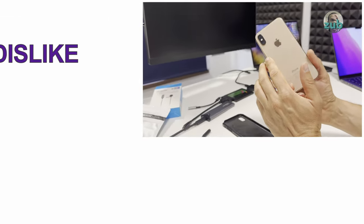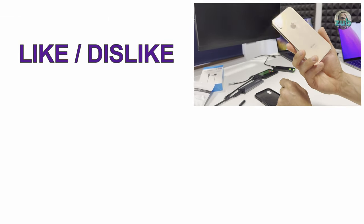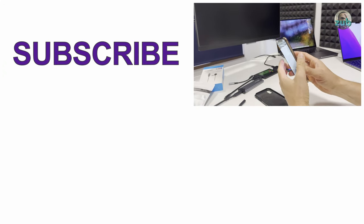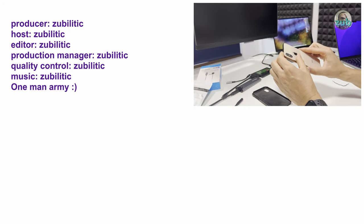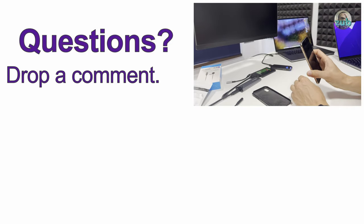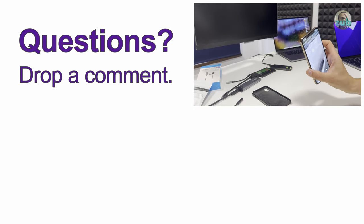I started with the 15 Pro and I'm ending with the XS. I think I've covered everything I planned to. If there are more things to cover, I will create more videos — do not worry about that. Just make sure you subscribe so you don't miss any. Thank you very much for watching, and see you in the next one. Bye.